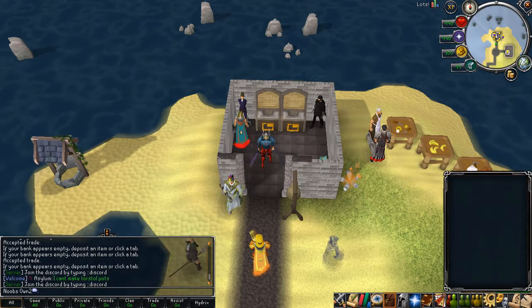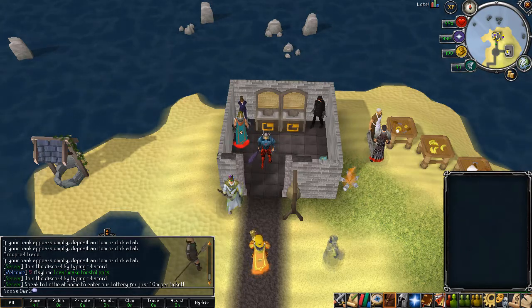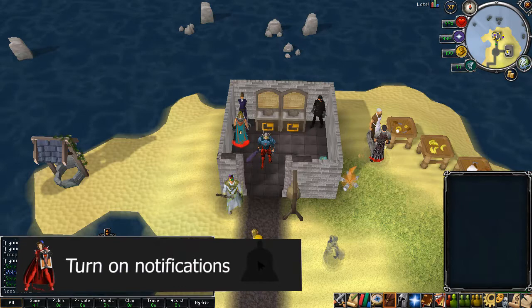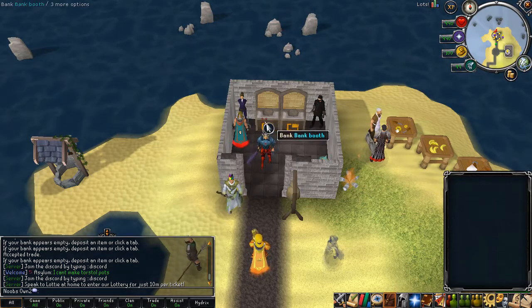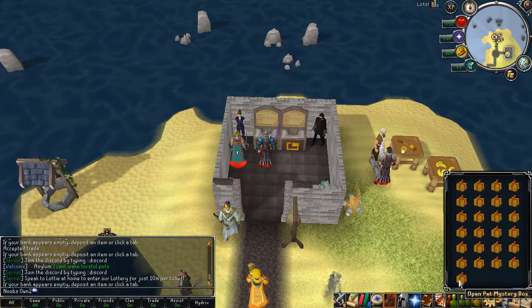Yo, what's going on guys? I'm back with another video and I'm back again on Hydrix for another really awesome video. I have 100 pet mystery boxes in my bank that I will be opening, and then I'll be showcasing some of the pet perks they have on this game. For the people who haven't entered the $100 giveaway yet, it is on my first video this week on Hydrix — I'll be linking it down below in the description. Make sure you are subscribed and turn on notifications. Let's go ahead and open up these pet mystery boxes — I have 100 of them and I'll be opening up 25 at a time.